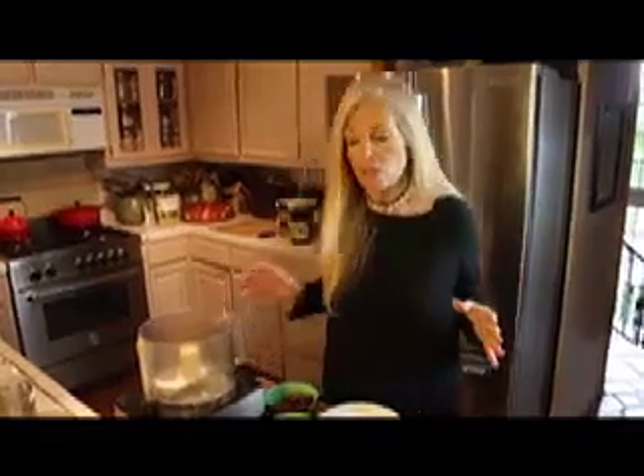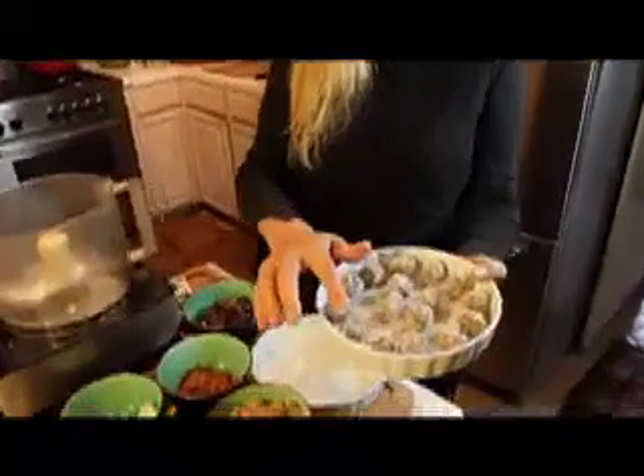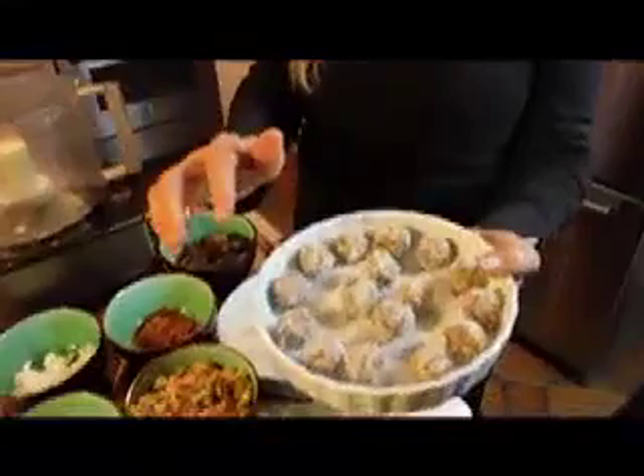Today I'm making something that I make for Mike and myself all the time. We eat something and then later in the day or evening we have a sweet tooth, and I haven't prepared one of the desserts that take a little longer. So I started preparing a lot of different kinds of quick desserts, and one of his favorites are these little truffle balls.